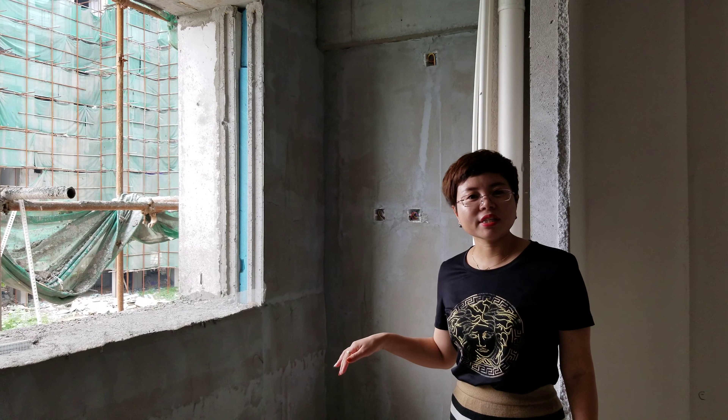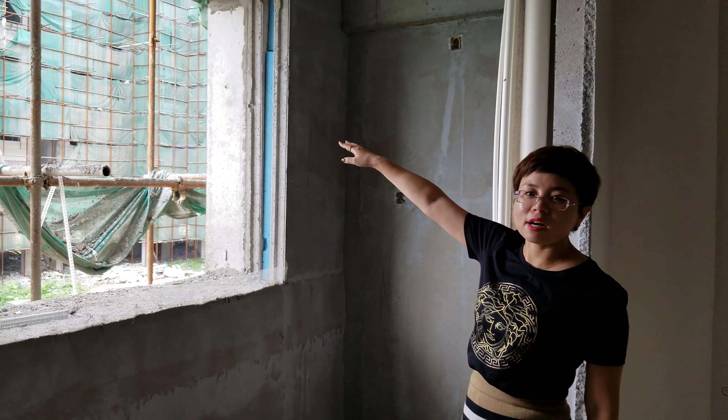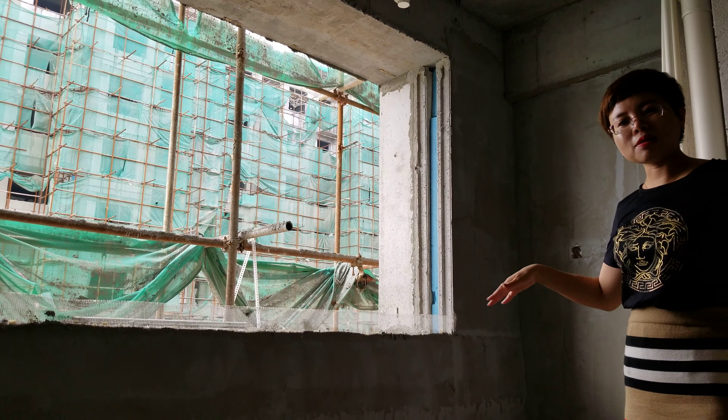I am here in my building. This building is about seven floors. And there you see there is another building, also seven floors. Here is my apartment building.